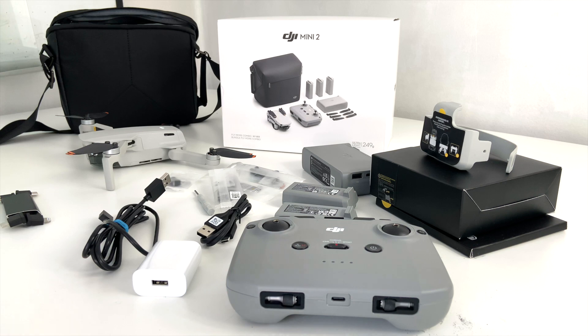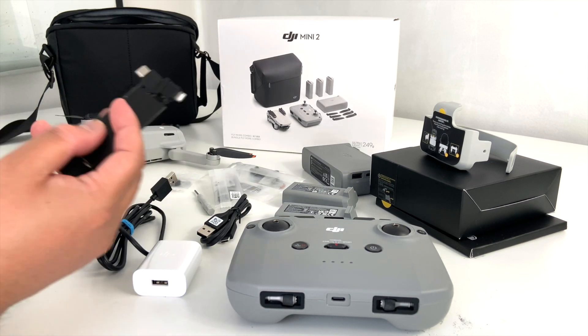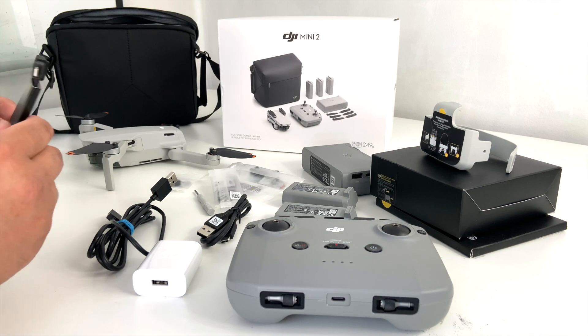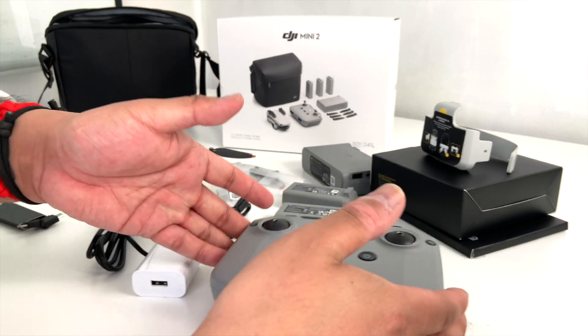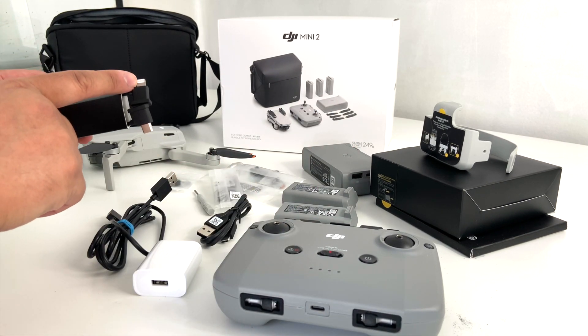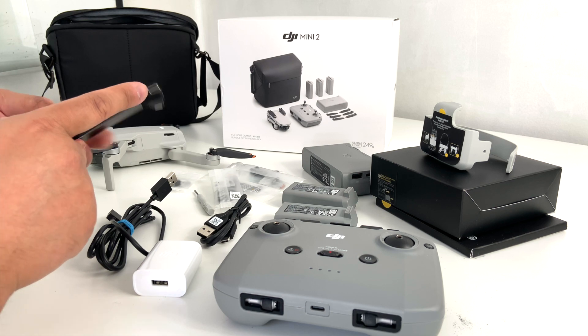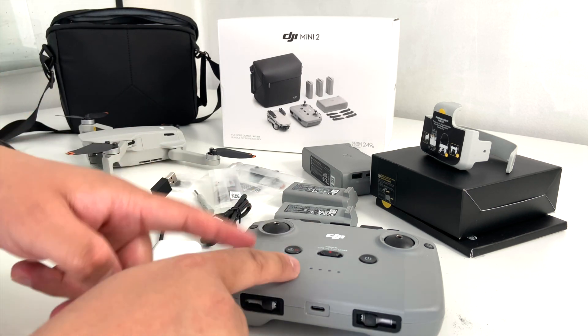So what else do you get in the box? It comes with some cords — your power cords and these cords as well, depending on what phone you're going to want to attach to the remote. So if you've got an iPhone, an older iPhone, maybe you want the lightning cable. It's also got a USB-C and some other ports, just depending on what phone you're going to be attaching to the remote.